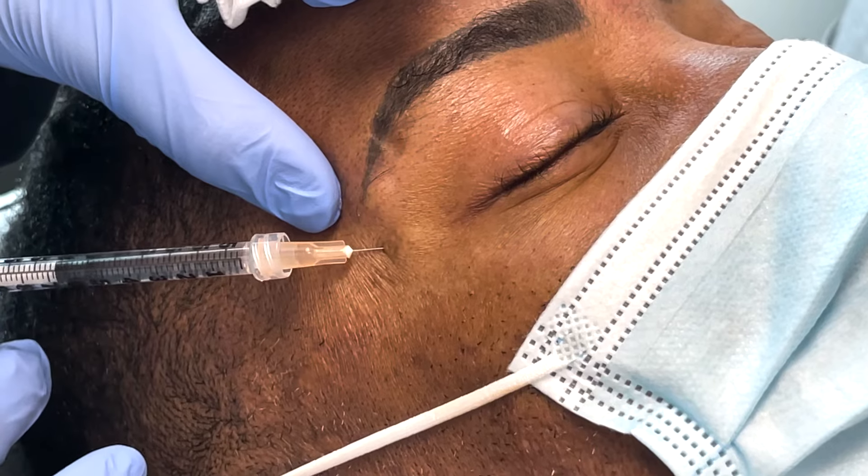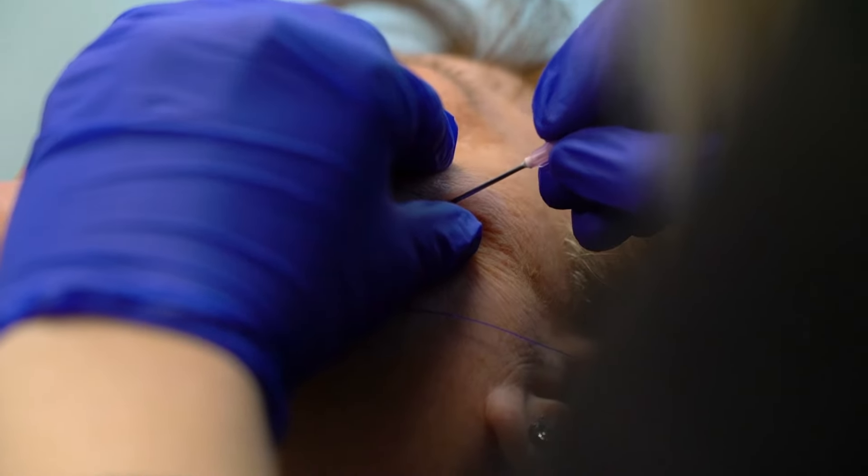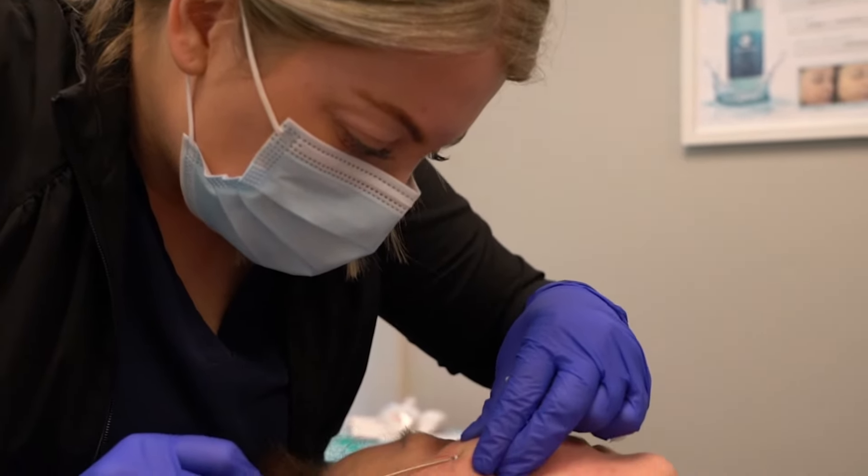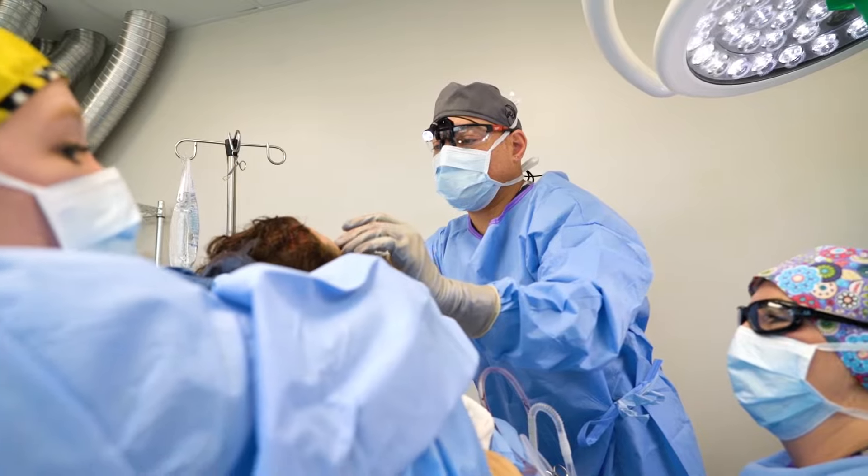With regards to incisions, the Botox Brow Lift is just a needle — usually a very small needle like a 30 or 32 gauge — so there's obviously no incision there. Threads require a very small entry point but again no visible scarring. Becoming progressively more invasive, the surgical approaches include the temporal lift, an endoscopic brow lift, and then a full brow lift.